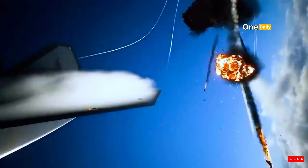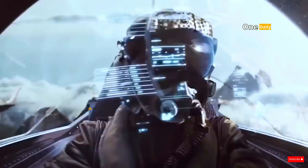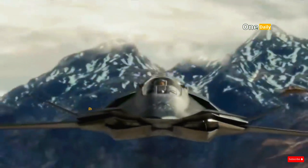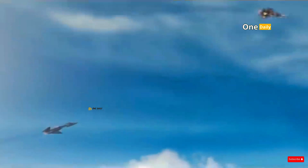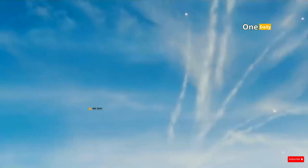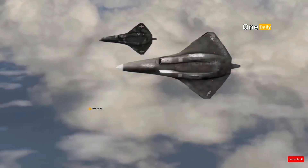However, high speed alone is not enough. NGAD is also designed with more advanced thrust vectoring, which allows the aircraft to perform extreme maneuvers in the air even at high speeds. This technology allows NGAD to perform sharp turns and evasive maneuvers that would be difficult for enemy fighters or missiles to follow. This maneuverability is very important in modern air combat, where aircraft must be able to respond quickly and precisely to enemy attacks.